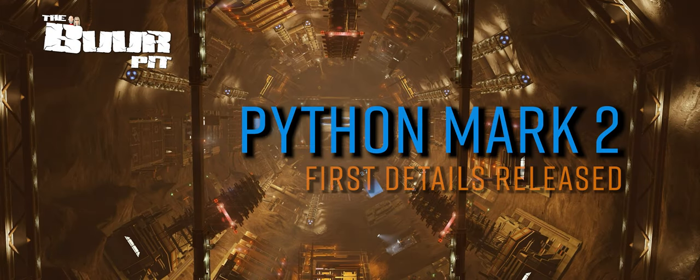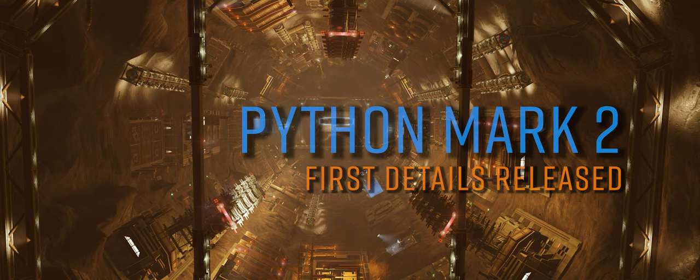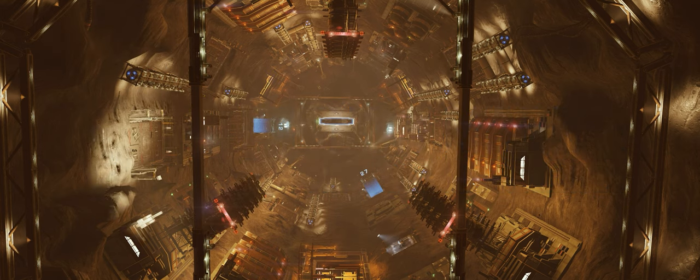Frontier have today released some tentative details about the first of the new ships coming to Elite Dangerous this year — the Python Mark II — and there are some surprises in there.